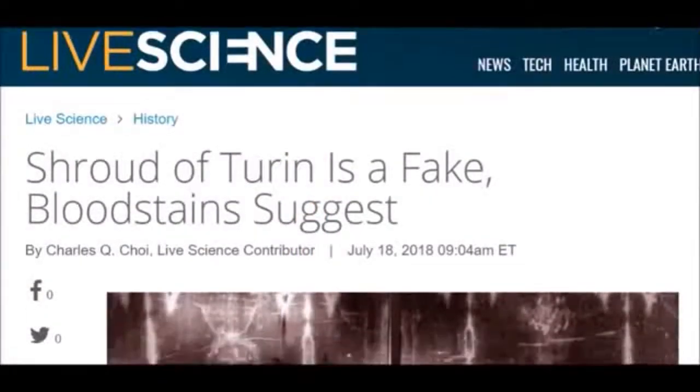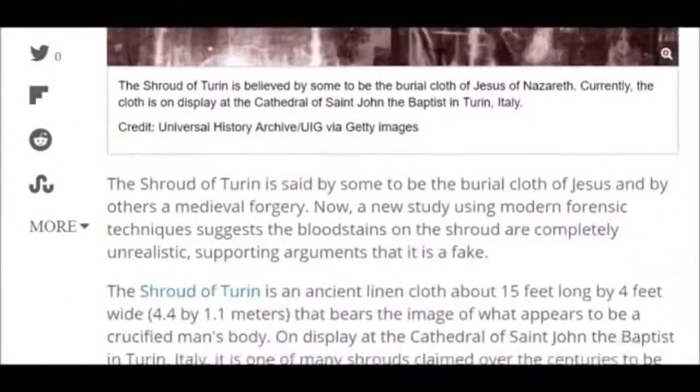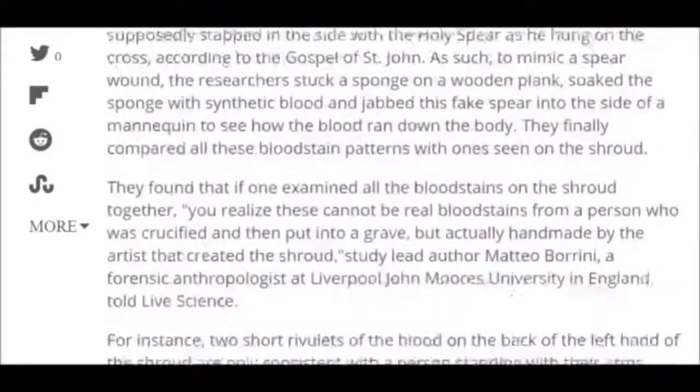Live Science reports that the blood of the left hand of the shroud is only consistent with a person standing with their arms at a 45-degree angle, while the forearms' blood stains on the shroud match a person standing with their arms held nearly vertically.